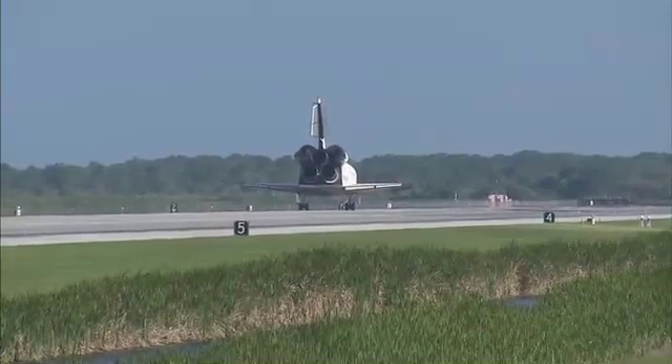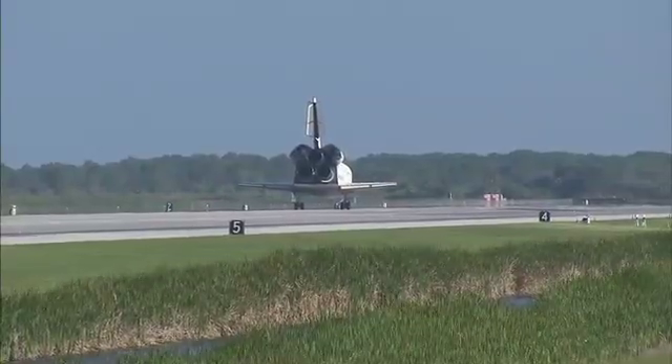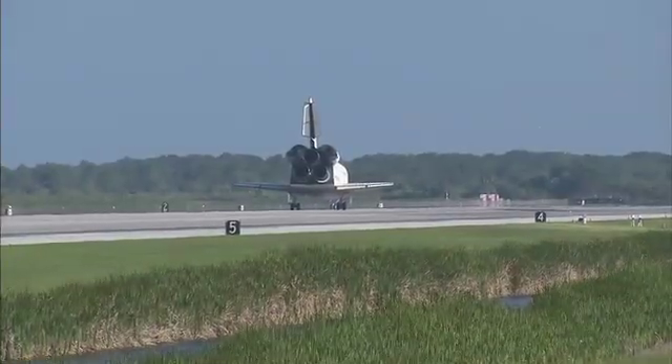And Houston, Atlantis — we have wheel stop. Copy wheel stop, Atlantis. That landing was something that your Air Force crewmate should have really been proud of. That looked pretty sweet.